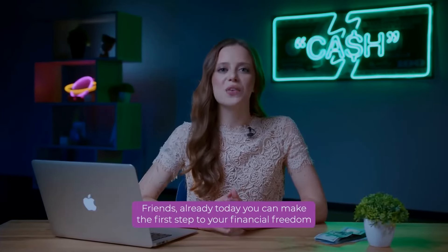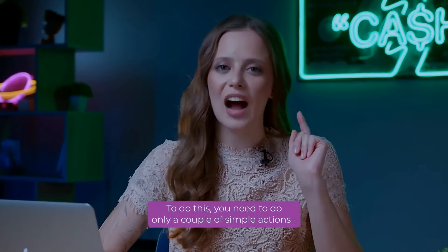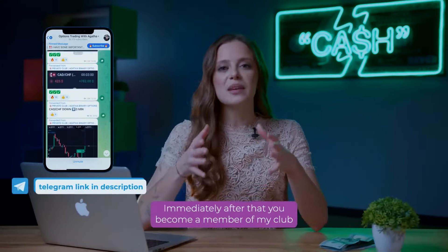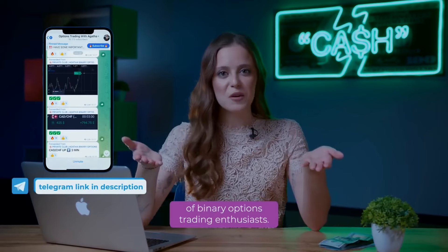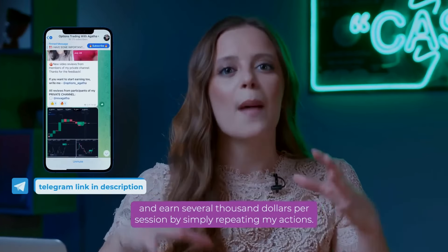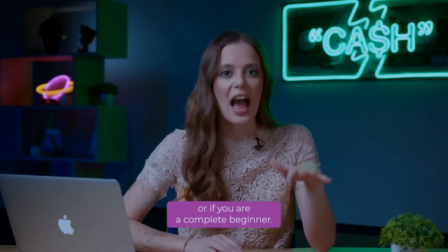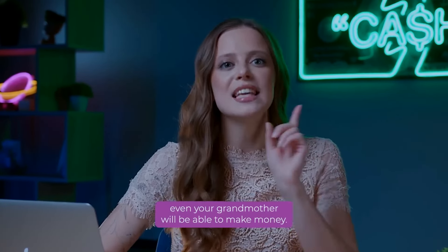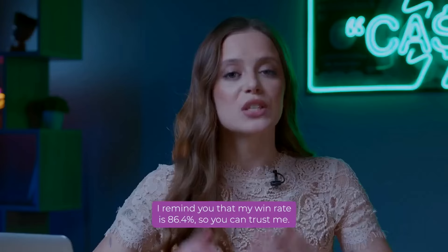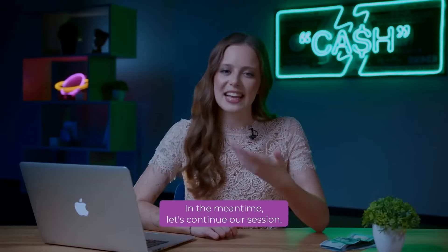Already today you can make the first step to your financial freedom. To do this, you need to do only a couple of simple actions: subscribe to my Instagram channel at the link in the description and contact me in private messages. Immediately after that, you become a member of my Club of Binary Options Trading Enthusiasts. You will receive signals from me personally and earn several thousand dollars per session by simply repeating my actions. Don't worry if you have little experience or are a complete beginner — my win rate is 86.4%, so you can trust me. Subscribe! The link is in the description. Now let's continue our session.